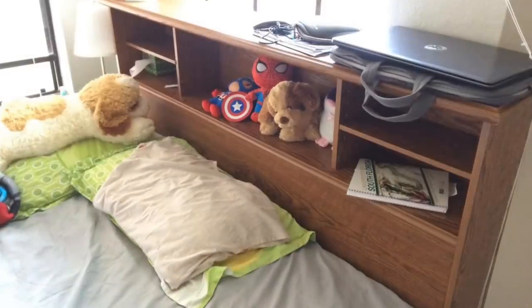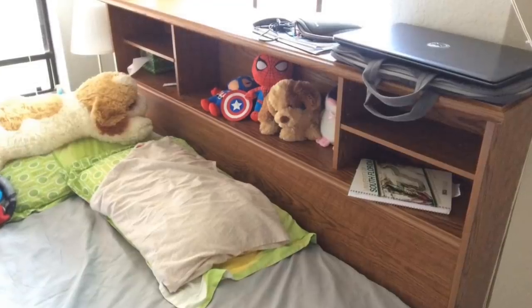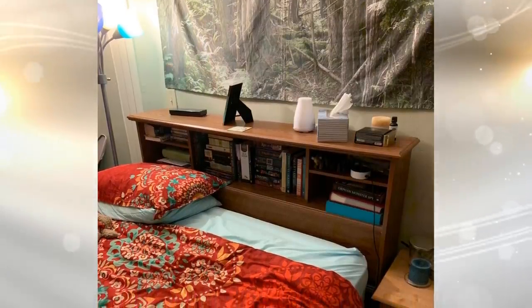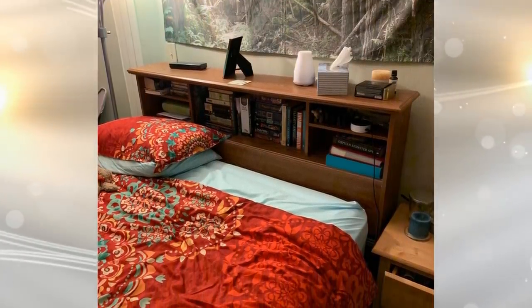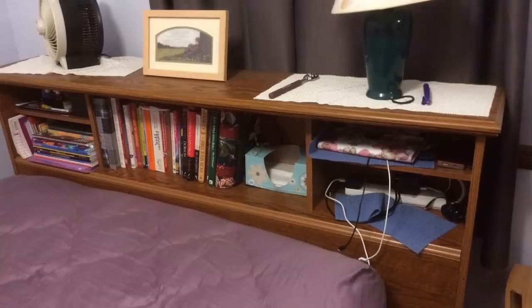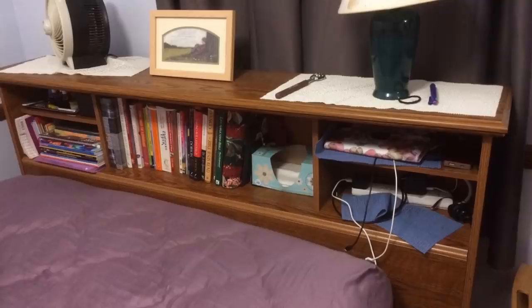18. Turn your headboard into a shelving unit for maximum usage. Rather than just having a plain flat headboard that doesn't serve any function, you can turn it into cubbies where you can add extra room for your possessions. It not only gives a better look to the idea of a headboard, but you have everything out on display.